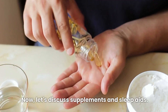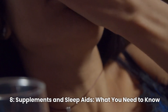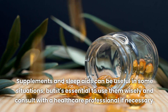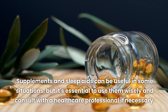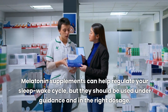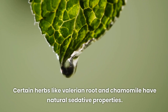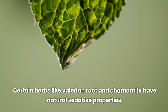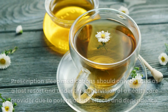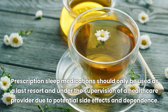Let's discuss supplements and sleep aids — it's essential to use them wisely. Melatonin supplements can help regulate your sleep-wake cycle, but they should be used under guidance and in the right dosage. Certain herbs like valerian root and chamomile have natural sedative properties and can be consumed as teas or supplements. Prescription sleep medications should only be used as a last resort and under the supervision of a healthcare provider, due to potential side effects and dependence.